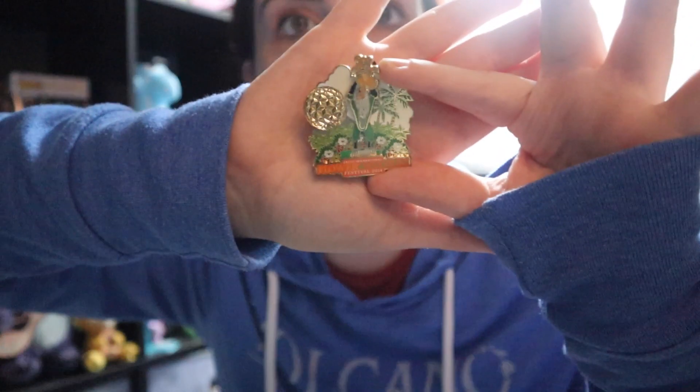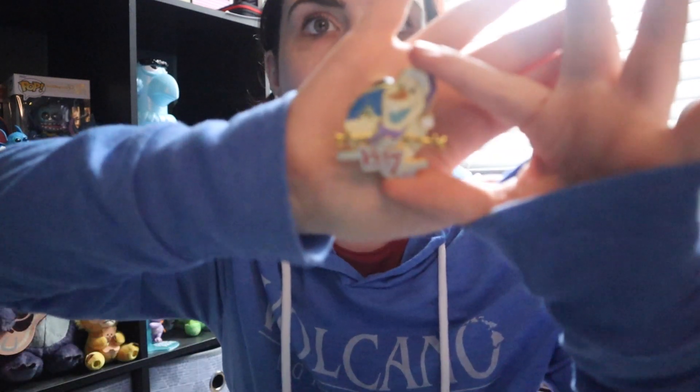This Animal Kingdom Flower and Garden pin from 2014 featuring Rafiki is limited edition of 3000 and also artist proof. This Olaf Very Merry Christmas Party from 2014 is also artist proof and limited edition of 2000. This Minnie Mouse Hollywood Studios pass holder pin is limited edition of 3000 and does have the artist proof stamp in it.